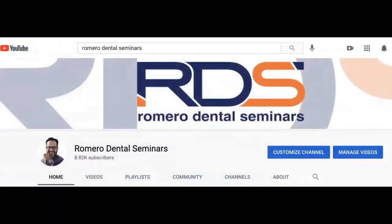I also want to share our YouTube channel, Romero Dental Seminars, where we keep all our webinars in one place. Visit and share the channel with colleagues — all webinars are there for free, available any day at any time.